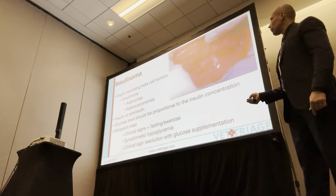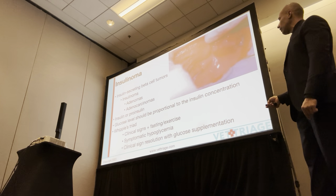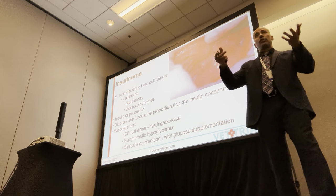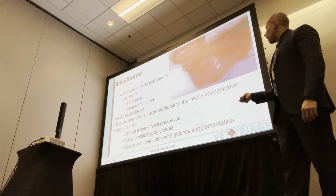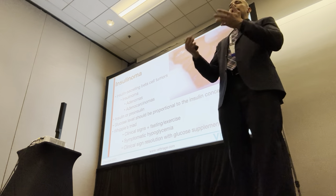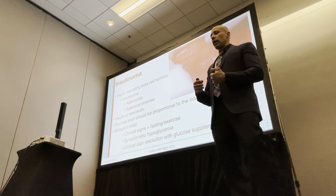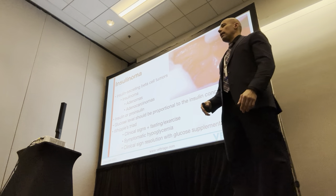Insulinomas are insulin-secreting beta cell tumors — either adenomas or adenocarcinomas — that can release insulin or proinsulin, which is the precursor to insulin. When trying to diagnose these, which can be very challenging, your history and clinical signs are your first starting point. In a normal body, you never have a scenario where the body accidentally releases too much insulin or over-corrects with hypoglycemia. The glucose level should match whatever the insulin concentration is. You shouldn't have a scenario where a dog has high insulin and low glucose — that's abnormal. It just shouldn't be.